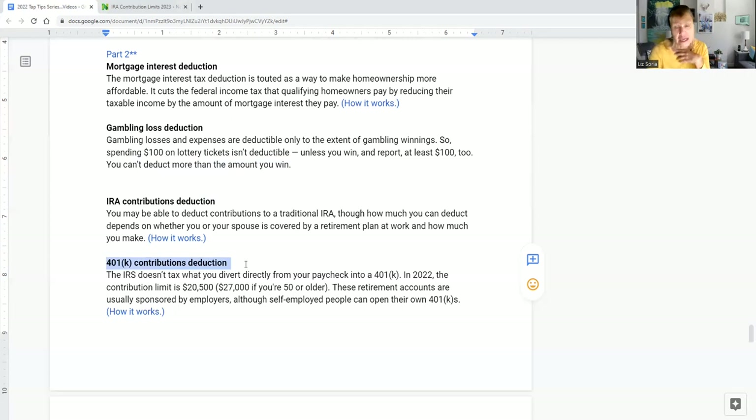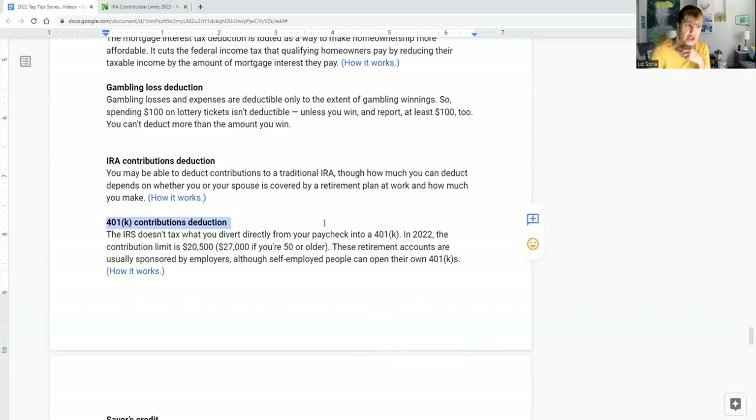I always suggest considering a Roth IRA — that's just my suggestion. I should disclose I'm a tax accountant, not your personal tax advisor. I believe in proactive tax planning, not just tax preparation. A lot of preparers only think about filing the return, but the real value is in reducing your tax liability. Having a proactive tax preparer, CPA, or accountant can help you through this process.